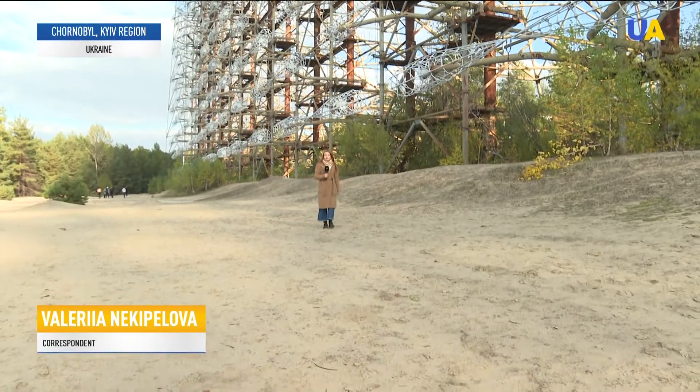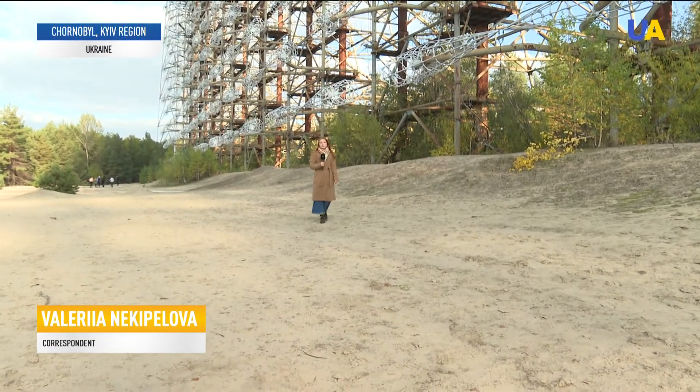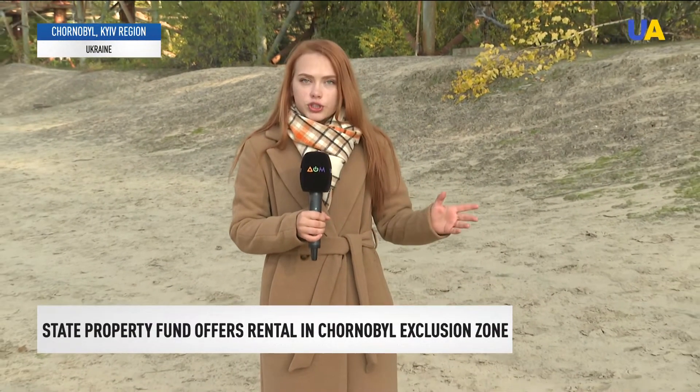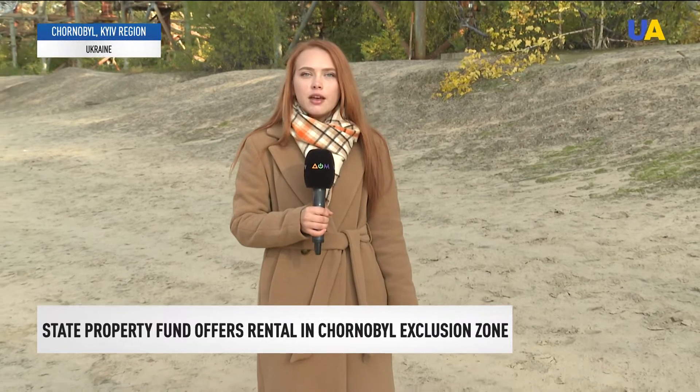Thus, today everyone can rent a space for the development of their own business near Chernobyl and contribute to transforming the exclusion zone into a revival zone. Reported by Valeria Nikipielova, UATV News.